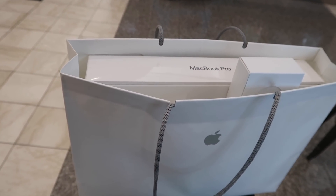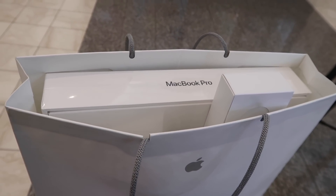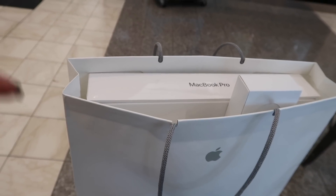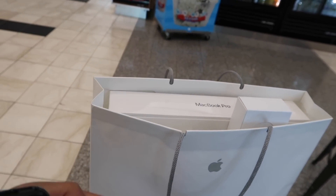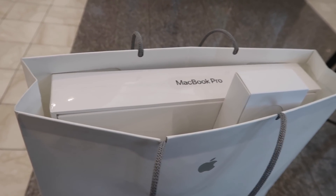AppleCare is an investment and worth it. From a business standpoint, the upfront cost sounds crazy, so people opt for paying monthly. But you're paying more if you pay monthly as opposed to the initial startup cost — that's just a fun fact.